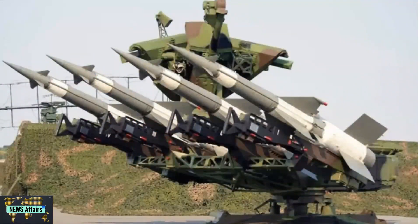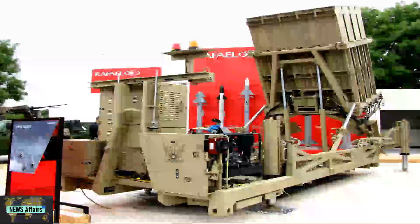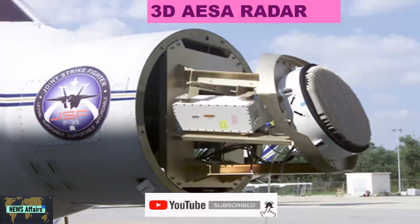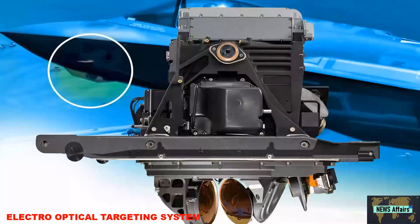The Indian forces are planning to mount sensors and interceptors on top of the vehicle with the capability to carry 64 missiles in one launcher, which is almost four times the capacity of Israel's Iron Dome system. The single system will also include a 3D AESA radar, a passive radio frequency detection system, and an electro-optical targeting system.